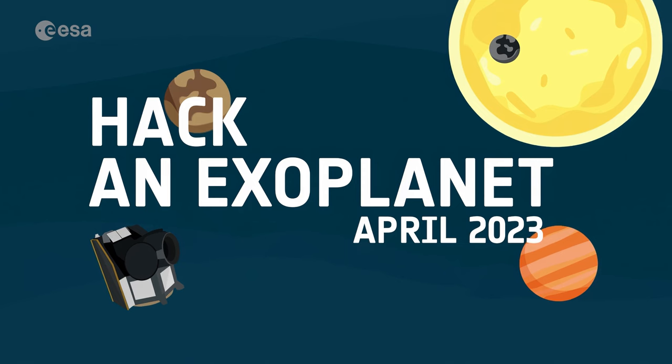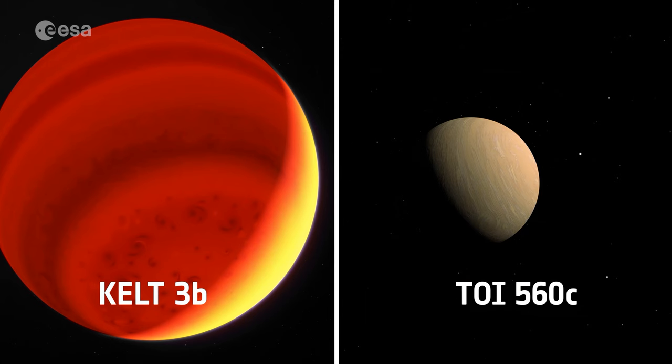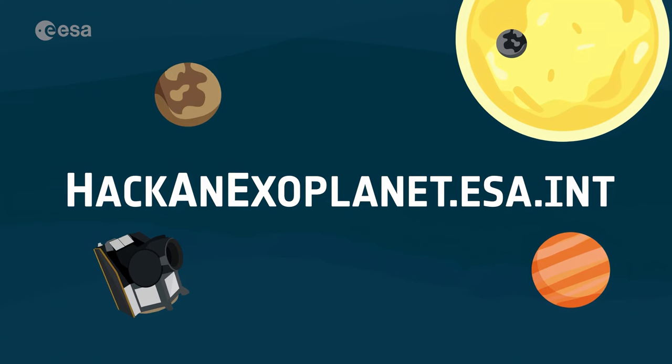We want you to use your detective skills to investigate these two targets by joining the first-ever ESA Education Hack an Exoplanet event in April 2023. During the Hackathon, you will analyze data from CHEOPS to profile our two mysterious exoplanets, KELT-3B and TOI-560C. The Hackathons will be hosted online as well as in participating schools and other locations. Head over to hackanexoplanet.esa.int to vote and become an exoplanet detective. Complete the quiz, resources, and other activities to receive your badge. CHEOPS will observe the targets and collect data for you to hack. Be sure to cast your vote by February 2023. Stay tuned for more information — see you soon!